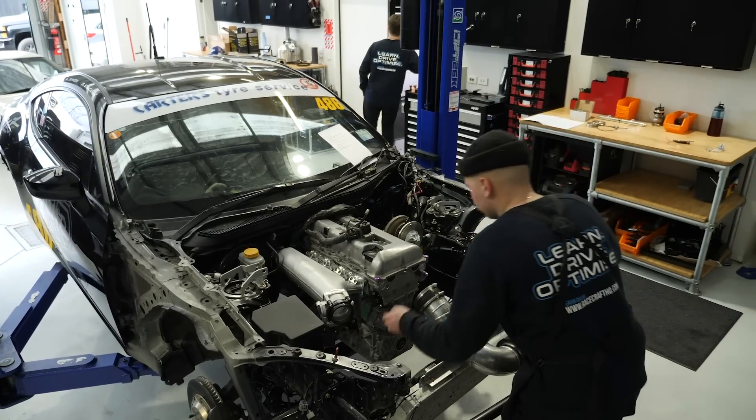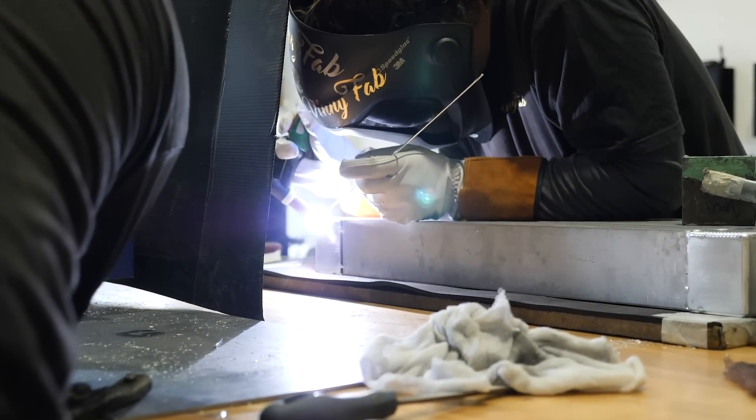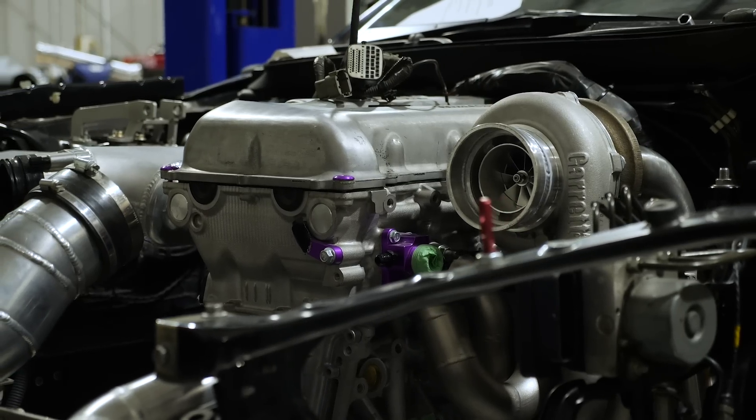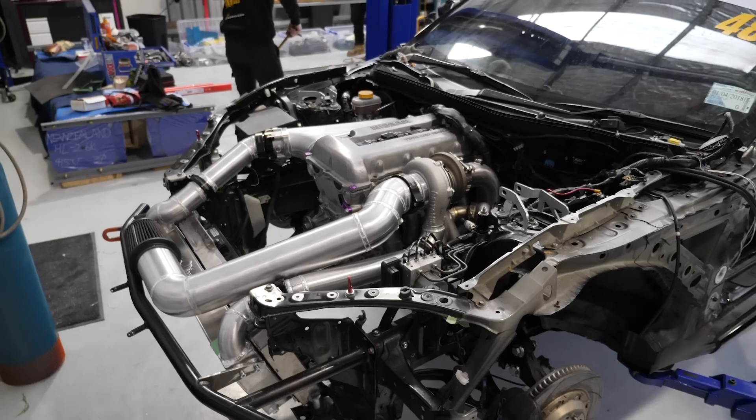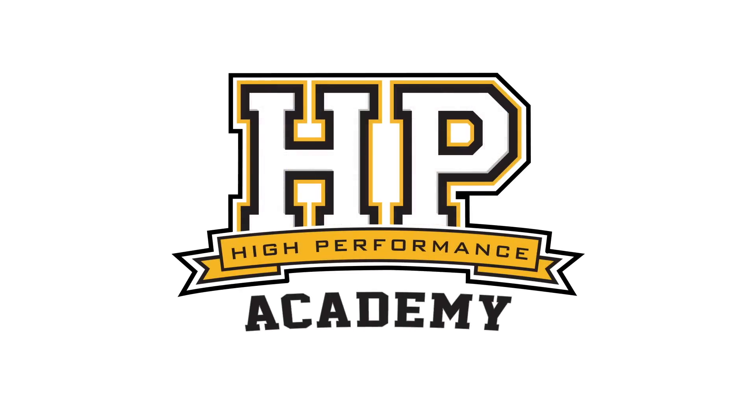Build update number two on the Toyota SR86 endurance race car. We quickly realised that with such a short time frame available to build this car, we didn't have enough hours in the day to do all of the work that was required. And fabrication on this car was a pretty big project in and of itself.